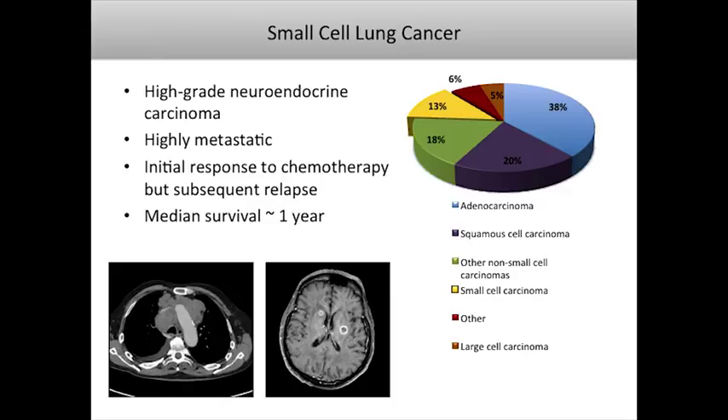It's characterized by an impressive initial response to chemotherapy, but almost invariably relapses. When it does, it's very difficult to treat. The median survival is on the order of one year, and treatment options have basically been unchanged for the past 30 years. What I'm interested in is developing systems that may be used for better predicting new therapeutics for this disease.